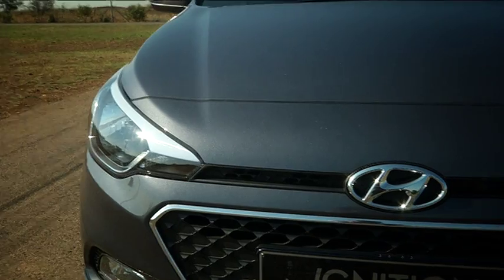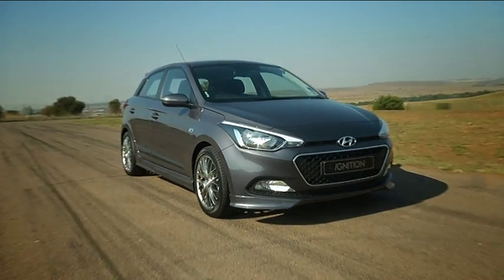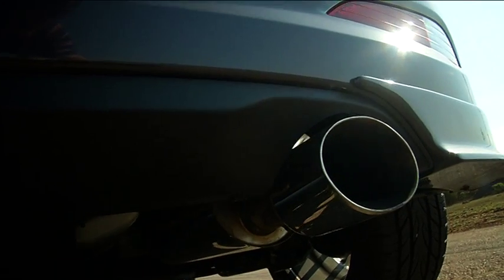The Sport is distinguished from lesser i20s by the fitment of side skirts, more aggressive front and rear bumpers, and a roof spoiler. Our favourite touch, though, is the thin-spoke 17-inch wheels, which give the car a customised look.